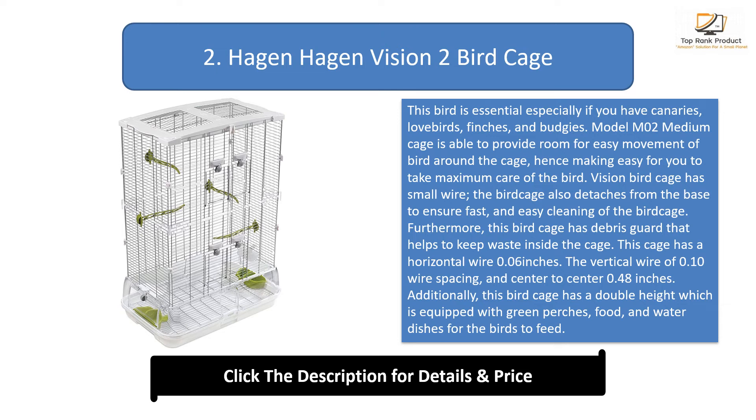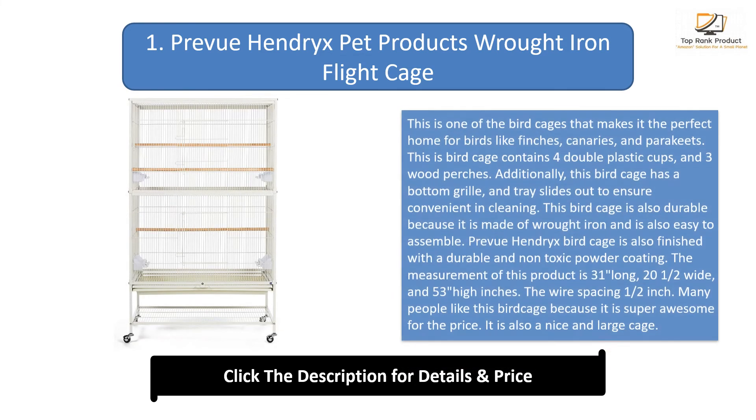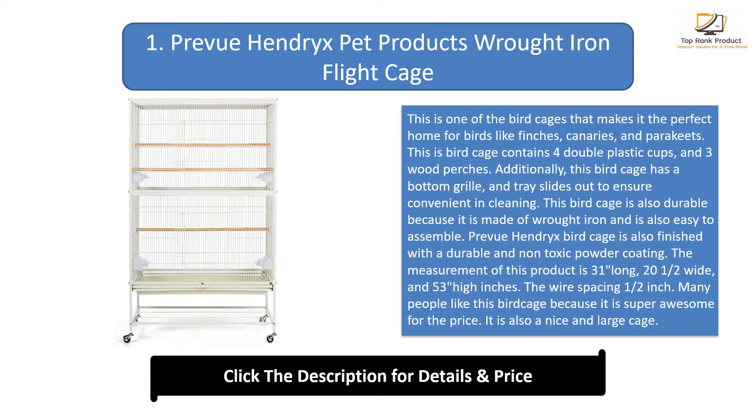Number 1: Preview Hendrix Pet Products Wrought Iron Flight Cage. This is one of the bird cages that makes it the perfect home for birds like finches, canaries, and parakeets. This bird cage contains four double plastic cups and three wood perches. Additionally, it has a bottom grill and a tray that slides out for convenient cleaning. This bird cage is also durable because it is made of wrought iron and is easy to assemble.